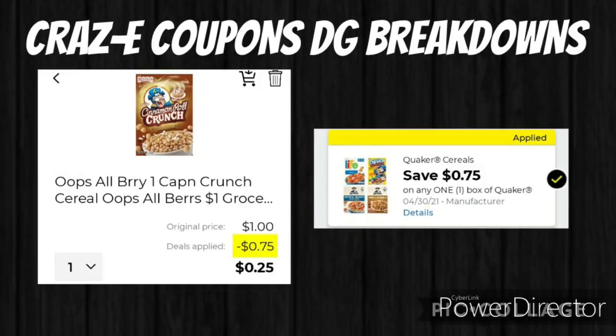Here's a new glitch that's going on — this is on the Captain Crunch Oops All Berry cereal found in the dollar aisle. I will have another video coming up either later tonight or early in the morning, so be on the lookout for that. I did pick it up so that you'll have a visual on it. But this $0.75 off one box of Quaker cereal is glitching with that product, making it only $0.25.